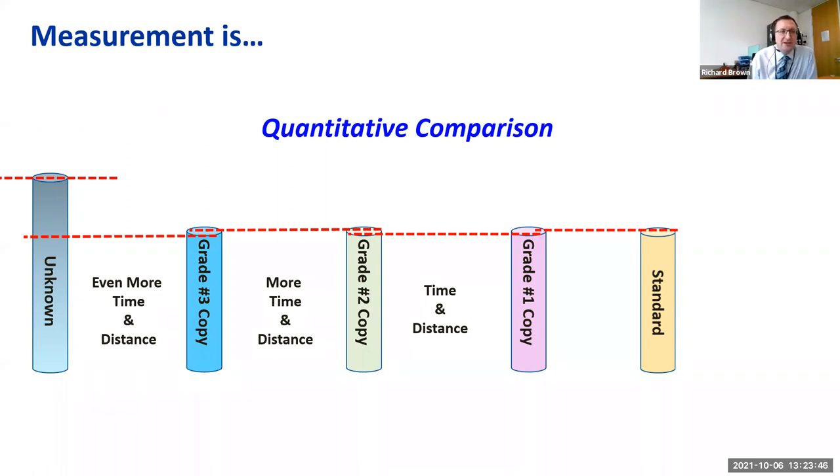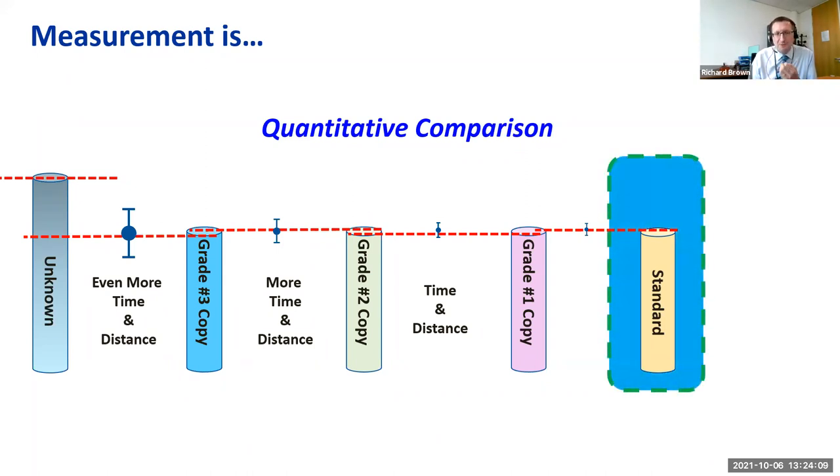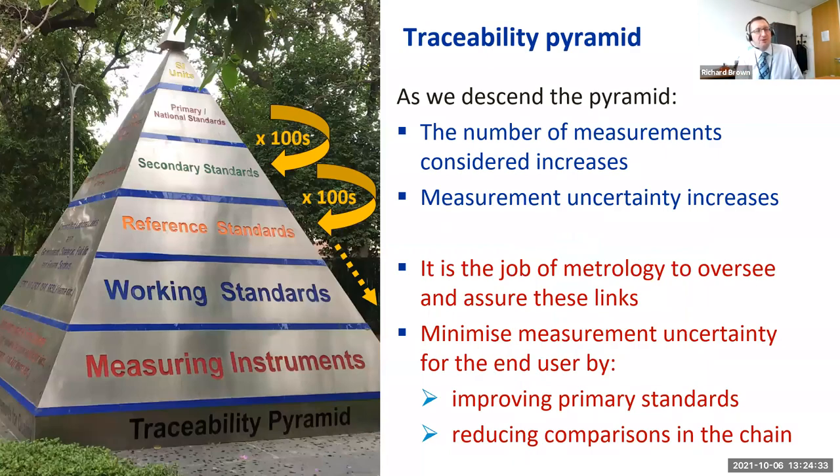Ultimately we get to the measurement that compares the grade three copy with the unknown. Between each of these comparisons, a bit more time elapses, a bit more distance is involved, and each introduces a little bit more uncertainty in the measurement. So down this chain, as we introduce comparisons, we have a little bit less confidence. But the main point is that they are always traceable back to that gold standard — the SI unit — usually held at the national metrology institutes.